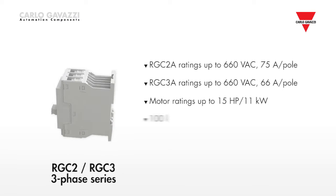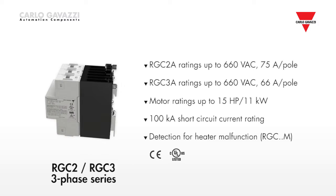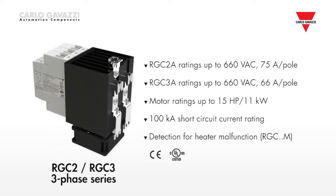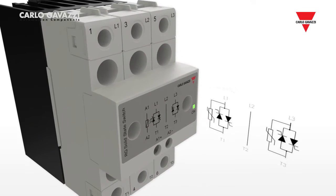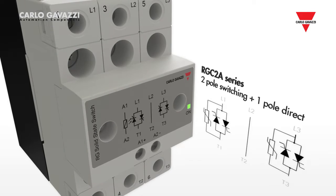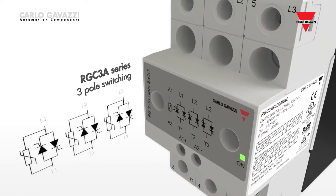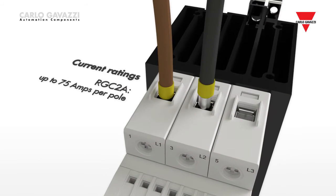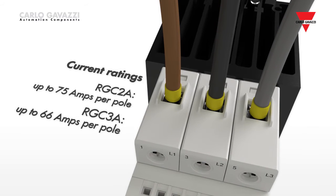The three-phase RG series adopts the same efficient thermal design as is used in the single-phase. The result is a very compact and efficient three-phase switching series, which includes two different types. The RGC2A series is an economy switching version where only two poles are switched and one pole is a direct link. The RGC3A series is a three-pole switching version. Current ratings for the RGC2A go up to 75 amps per pole, while for the RGC3A the maximum rating is 66 amps per pole.